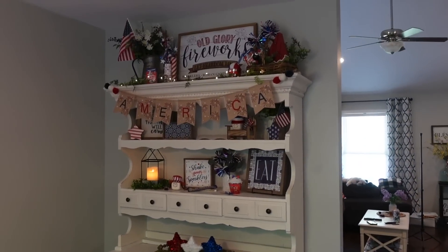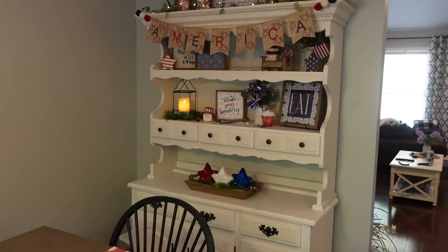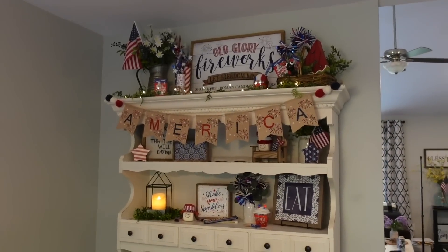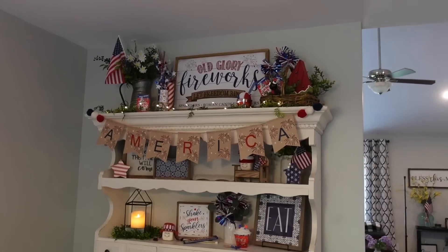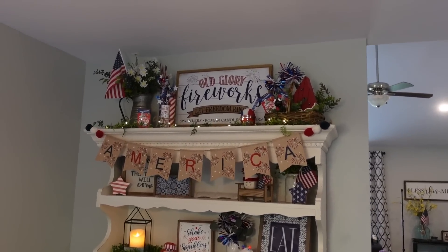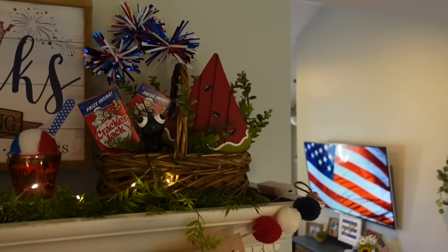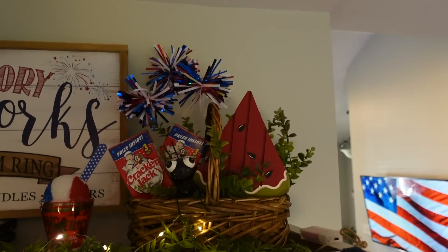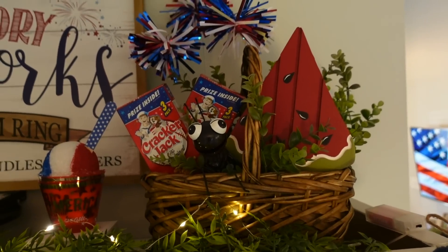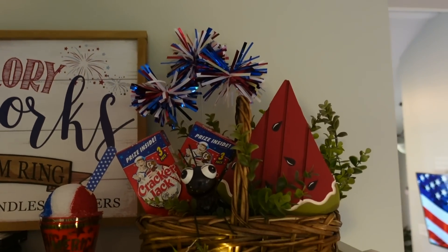Alright, so mom's hutch — look at her hutch this year. It is completely different than last year. Last year was like a summer explosion. So this sign up here, the 'Old Glory Fireworks' — that's from Hobby Lobby this year. That right there was like my inspiration, that is what started my idea going. I kind of went a little simple with this too. That little basket right here is always up here — I just stuck in one of my little ants that I love, some Cracker Jacks, that slice of watermelon, and some little pom-pom fireworks — like that kind of explosion of fireworks.